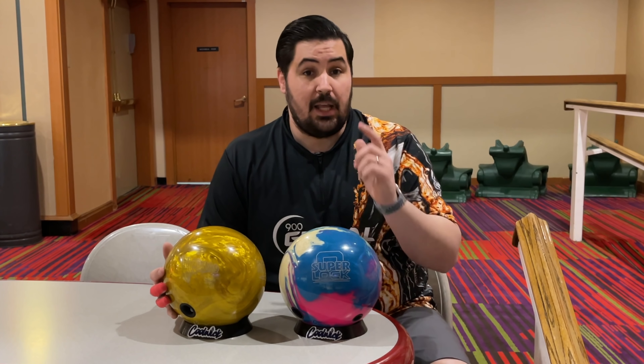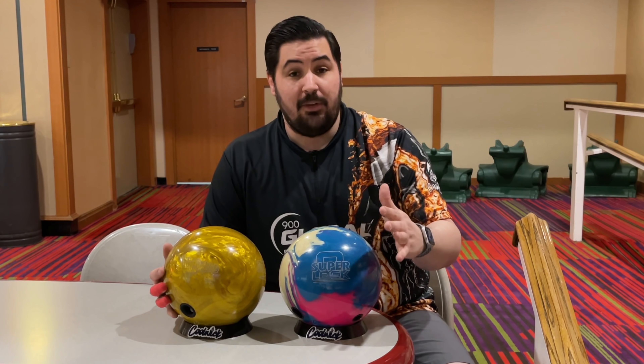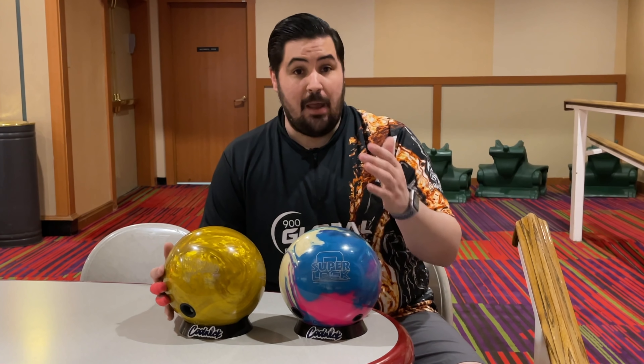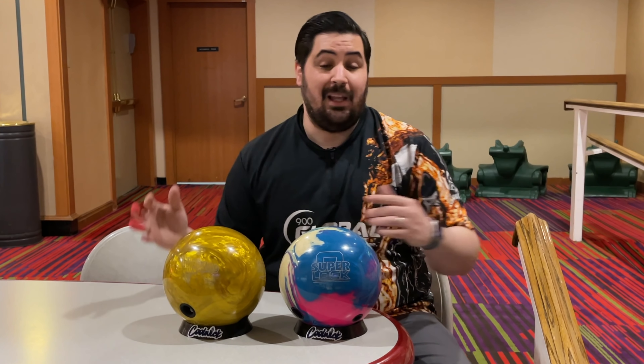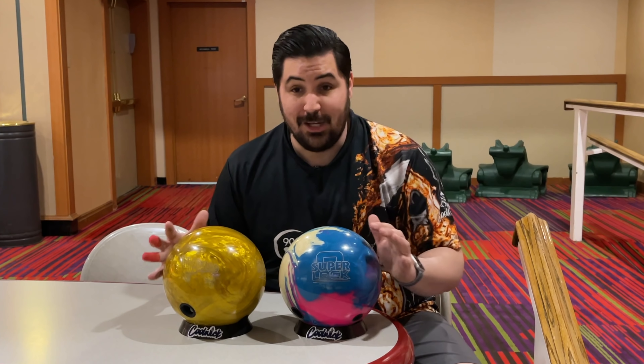If you guys like this video make sure to hit that like button and subscribe. If you like this jersey or any of the jerseys in any of my videos, coolwake.com. My promo code is NAPOLIS10 — my last name followed by 1-0 — and it'll get you 10% off your entire order. Down below in the description there's going to be a link where you can order anything bowling related, a link to my Discord, and my Patreon.